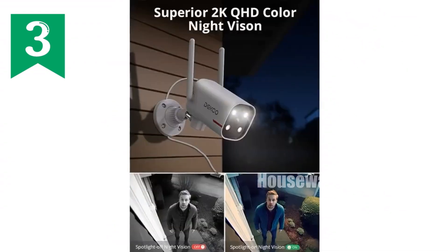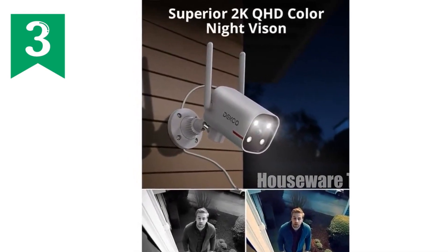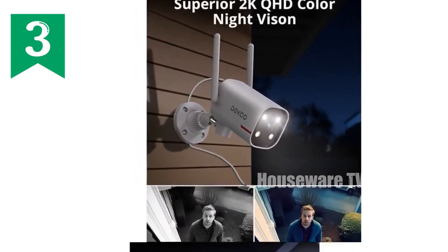Plus, its seamless integration with smart home devices grants you hands-free control with simple voice commands. Protect your home with our cutting-edge security camera today.